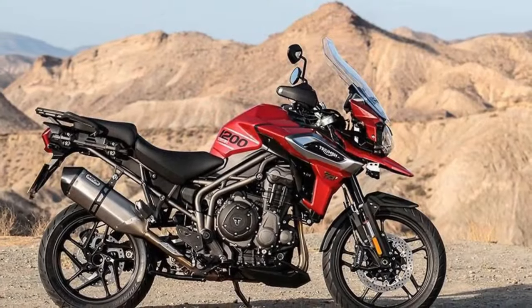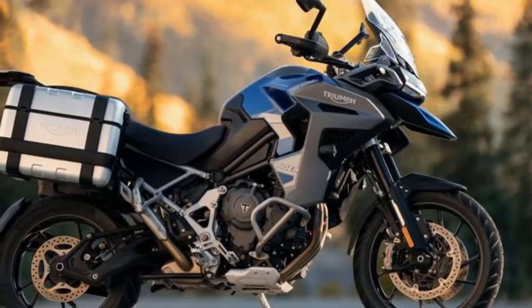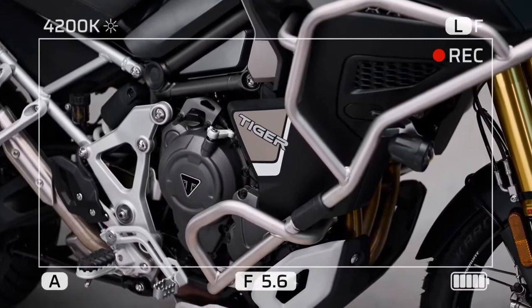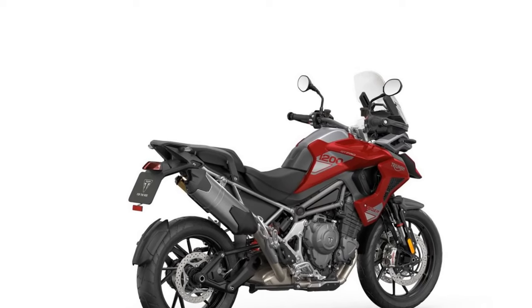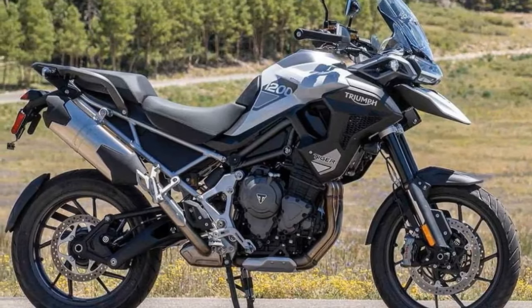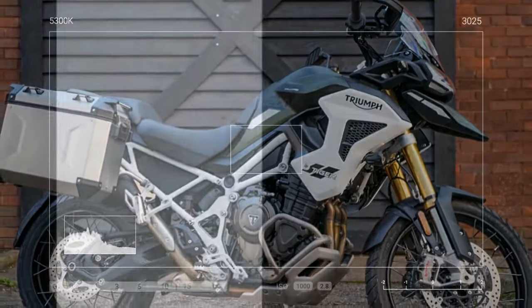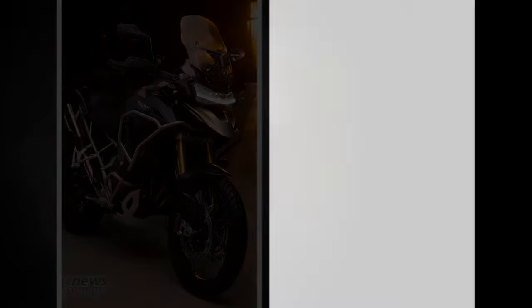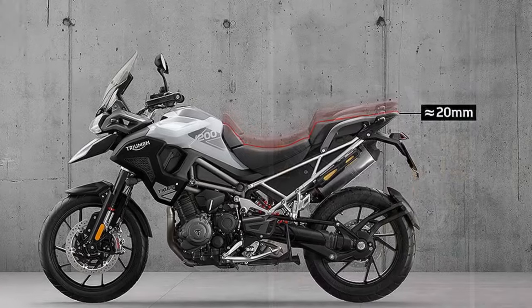Triumph Motorcycles, renowned for their iconic lineup of adventure touring bikes, has unveiled the highly anticipated 2024 edition of the Triumph Tiger 1200. This latest iteration promises to elevate the adventure riding experience with significant updates in performance, technology, and design. The 2024 Tiger 1200 boasts a refreshed design that blends modern aesthetics with rugged functionality, with an imposing stance complemented by sharp lines and aggressive styling cues. Its sleek bodywork not only enhances visual appeal but also improves aerodynamics, contributing to better stability at high speeds. Triumph offers the Tiger 1200 in a variety of striking color schemes, allowing riders to choose a look that matches their personality.